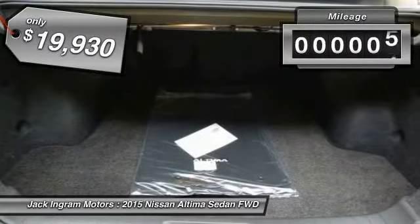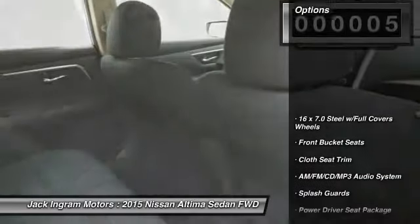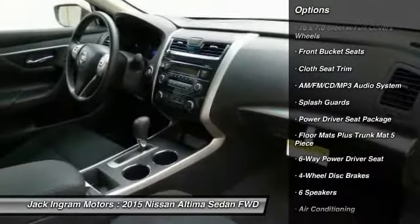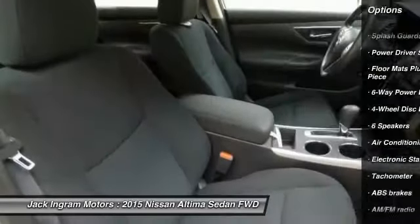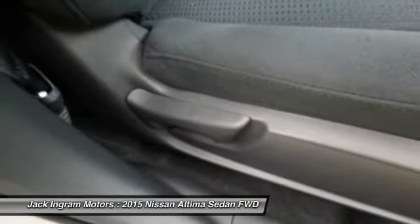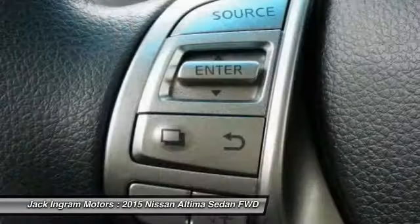This vehicle has less than 100 miles. Here are some of this vehicle's great options: traction control, dual airbags, power steering, air conditioning, four-wheel disc brakes, AM FM stereo with CD player, center armrest, power windows, and rear window defroster. Come take a test drive today.